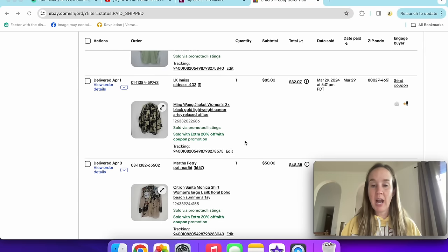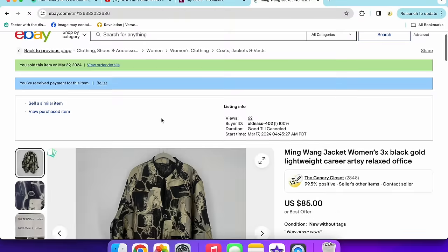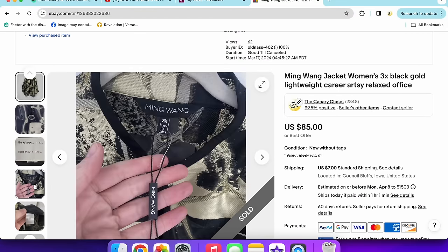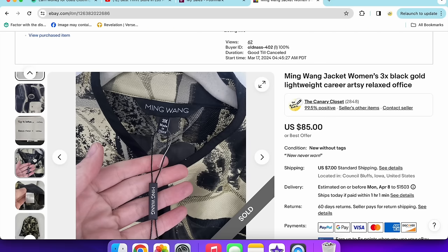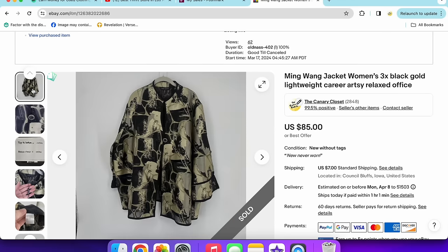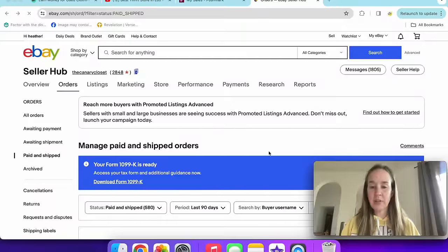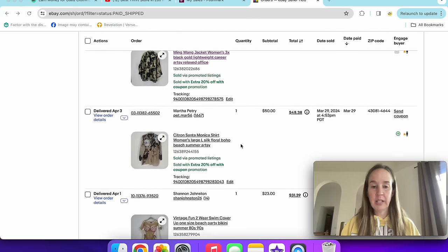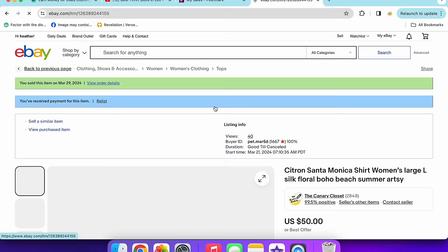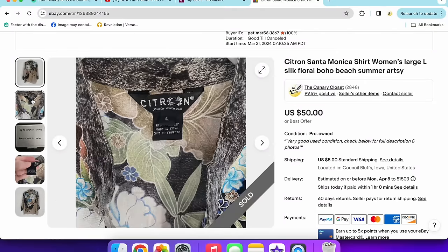Next up was a Ming Wang jacket — an excellent sale for $85 with my 20% off coupon. This was new without tags; I got it at a Clothes Mentor for $17 using money from items I consigned. Consignment stores can be a good sourcing option. Then a Citron Santa Monica shirt — another excellent sale for $50 with a 20% off coupon, women's size large, 100% silk, sheer, lightweight floral print. I'll pick up Citron even in smaller sizes.